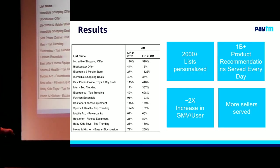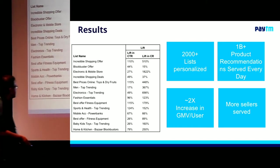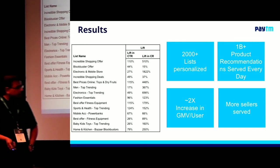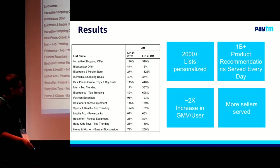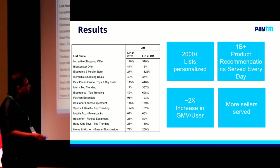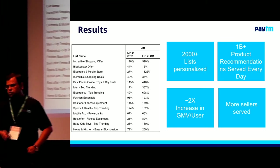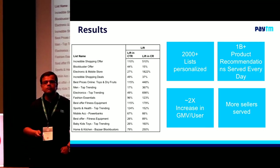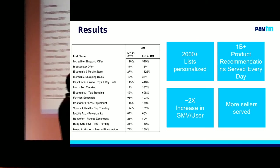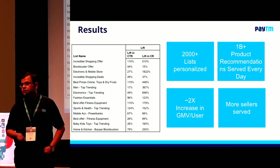Some very quick results: 2,000 plus lists are personalized today. We serve about a billion plus recommendations every day. We have seen about a 2X increase in GMV per user, a similar type of increase in the number of transacting users and units sold per user. And then we have served a lot more sellers than we would have served by doing manual assortment.